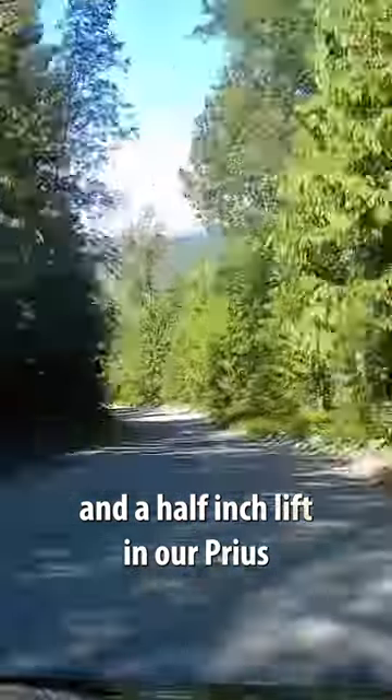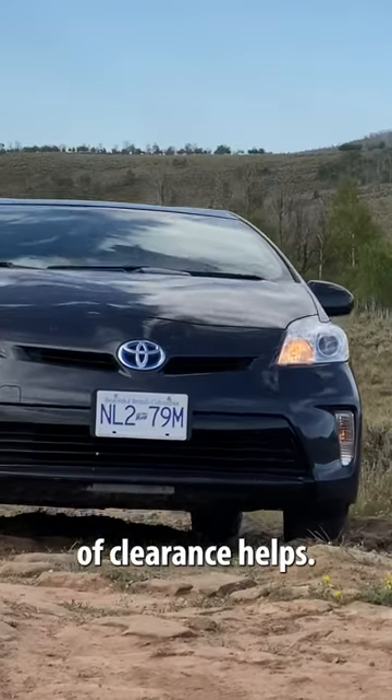We got a one and a half inch lift in our Prius because we do a lot of off-road driving, and every bit of clearance helps.